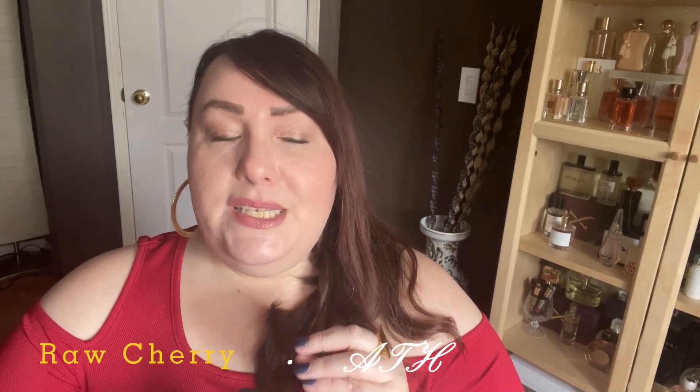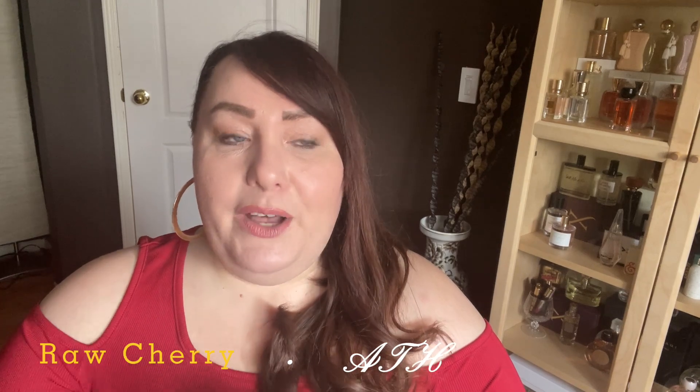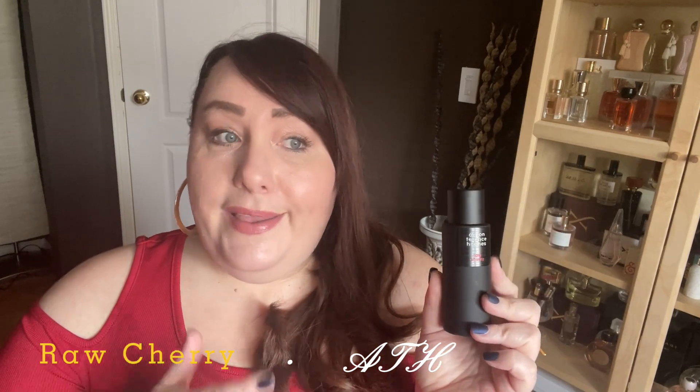Raw Cherry is different — it's darker and more mysterious. I heard, I think it was Marcy, mention when reviewing this fragrance that it has a slight animalic touch in the opening for her. I was really afraid of that because I don't do animalic at all — but for me, there are no animalic touches here whatsoever, which I'm thrilled about. I think this fragrance is absolutely beautiful.